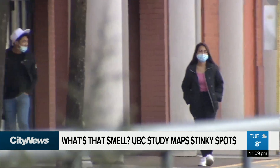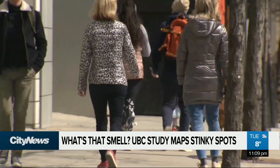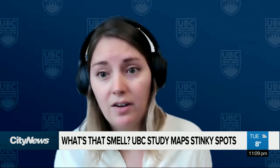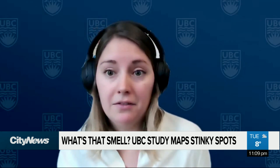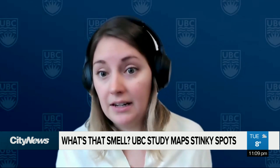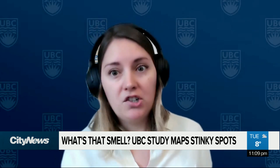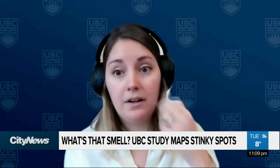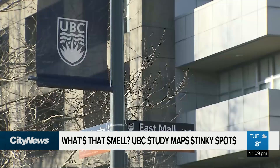The goal is to collect community-reported odors as well as anything else they would like to report along with it. There's a question about health effects they've experienced, and also whether or not they have the necessary financial means to meet their needs, so researchers can understand the relationship between odor and health, and whether odor exposure relates to socioeconomic status — to see if this is an environmental justice issue in Vancouver.